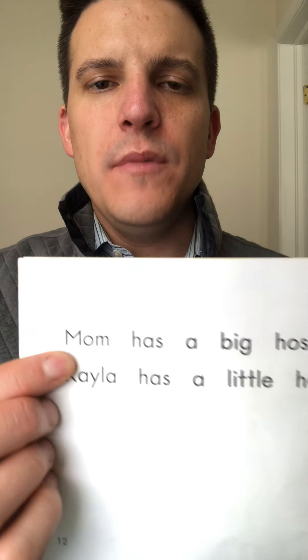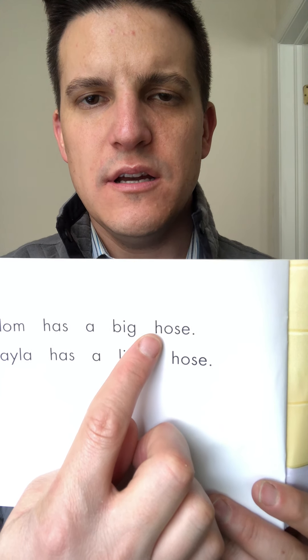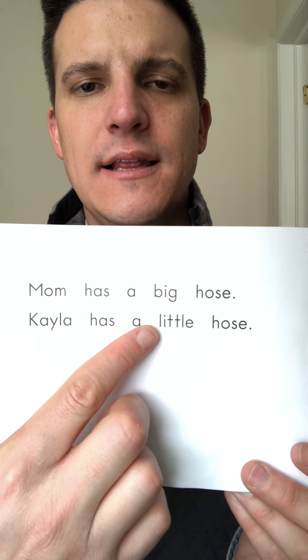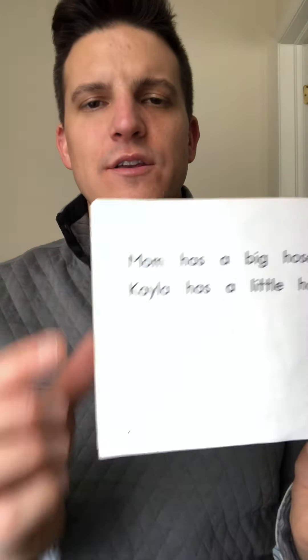Mom has a big h... hose. Hose. Kayla has a little hose. Your turn.